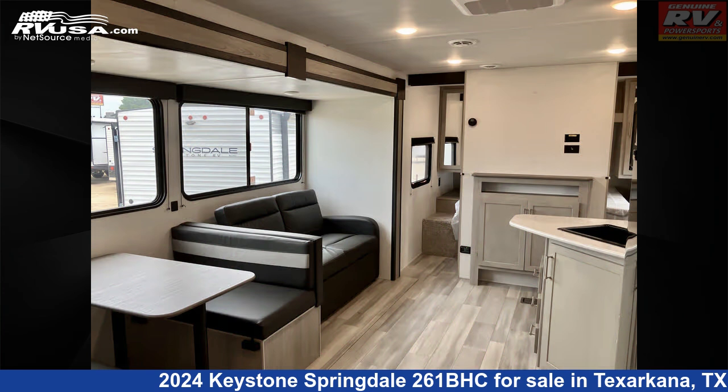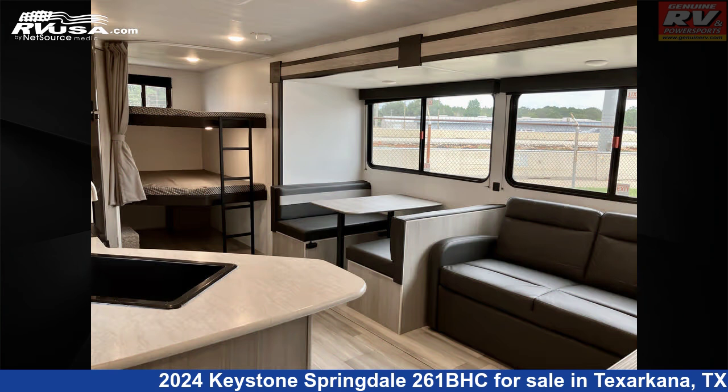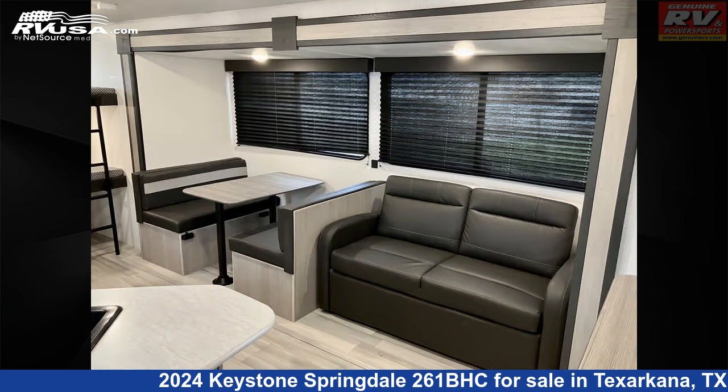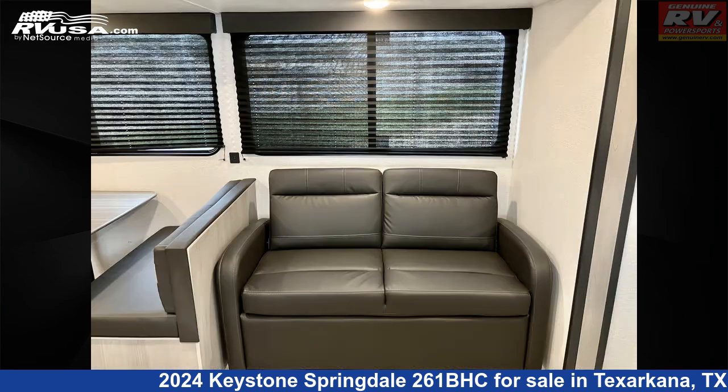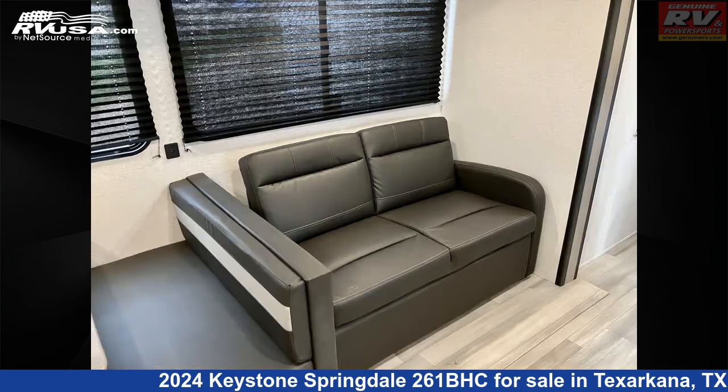This new Keystone is 27 feet 5 inches in length and features a midnight interior, sleeps 10, external shower, LP detector, smoke detector, TV antenna, carbon monoxide detector, microwave, spare tire kit, self-contained, air conditioning, stovetop burner, and 46 gallons fresh water capacity.